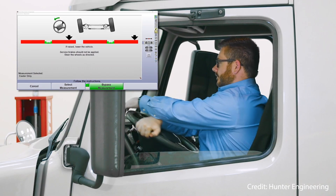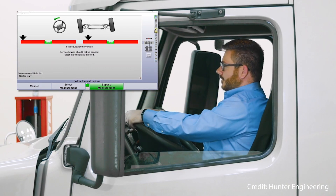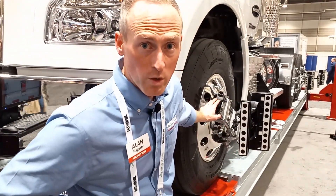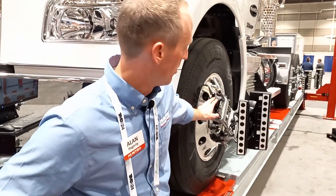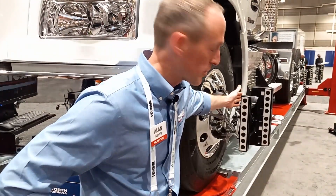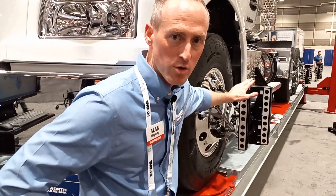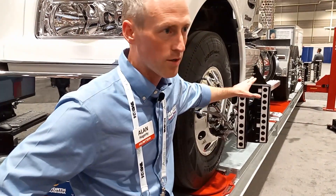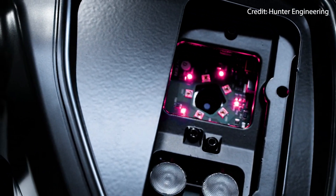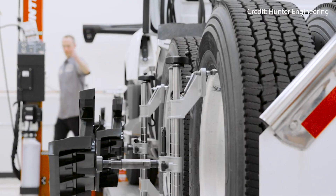What that does for you as a customer in a shop is it provides more uptime, more durability, and lower cost of ownership with your investment. With the Hawkeye XL alignment system, we have our self-centering wheel clamps which are quickly attached to the wheel, along with our targets which are extremely durable. There's no electronics, no cables or wires whatsoever, no communication signals. All we need is the camera to see this target and be visible, and we're up and ready to go.